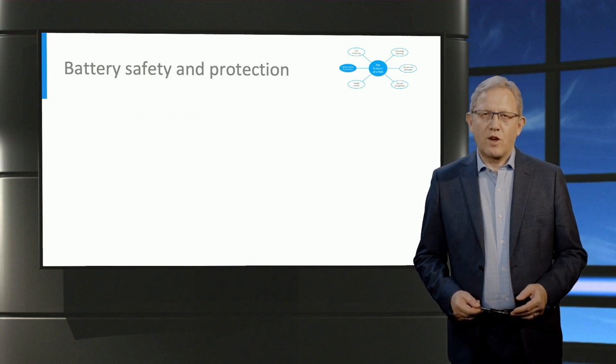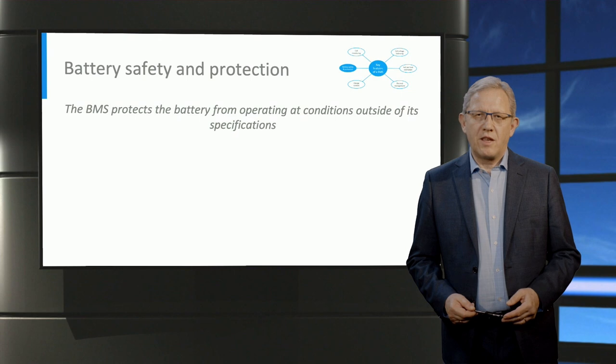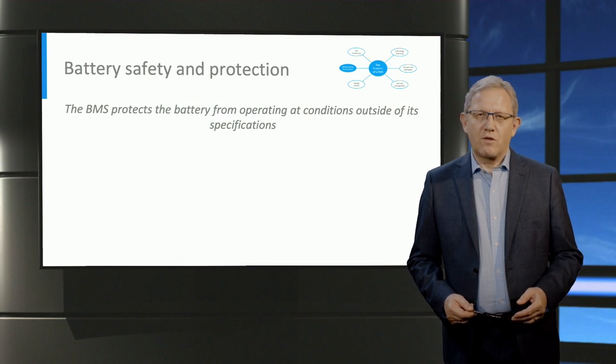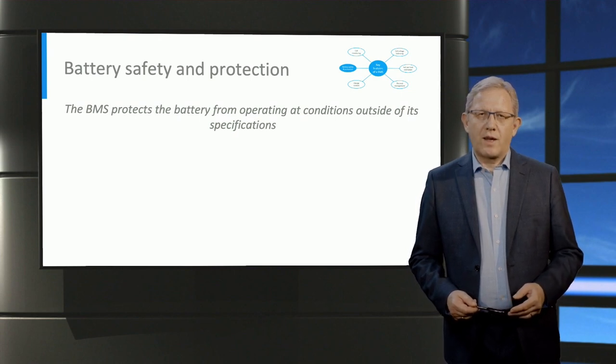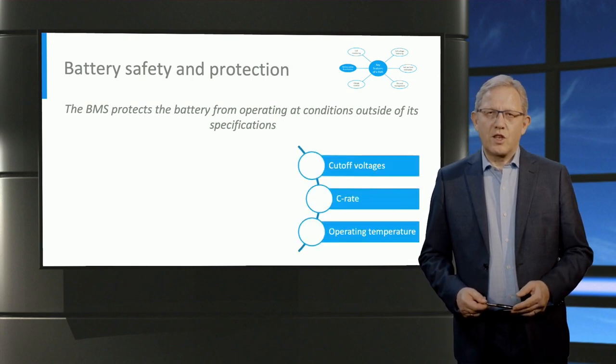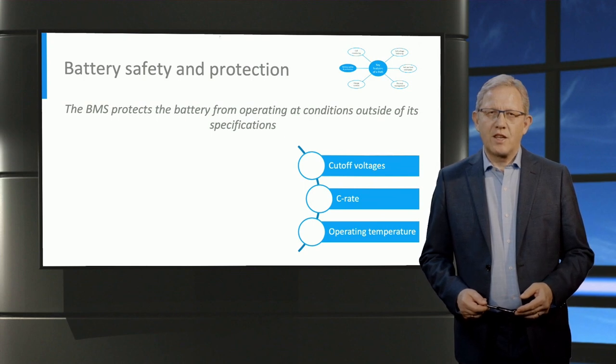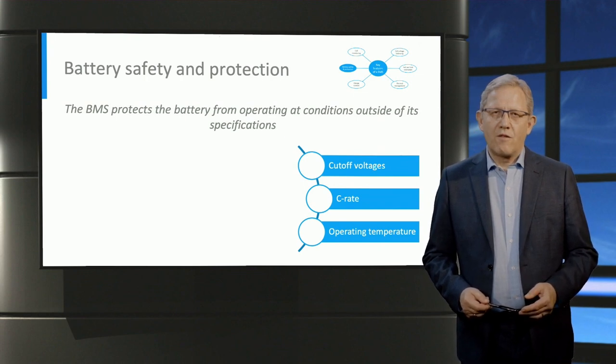The next feature to address is battery safety and protection. Battery safety is one of the primary functions of the BMS. Every battery has an operating window dictated by its chemistry, and using the battery outside of these conditions is potentially hazardous. The operating conditions relate to cut-off voltages while charging and discharging, C-rate limits under charging and discharging conditions, as well as the temperature window for battery operation.